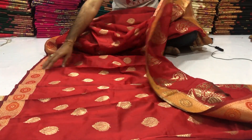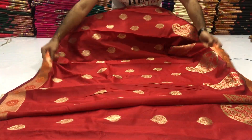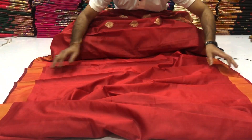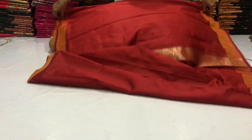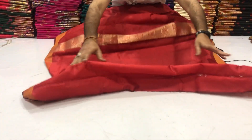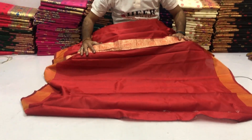Back side. Skirt part. Total length 6.3 meters with 80cm running blouse piece. Golden zari weaving designer border.